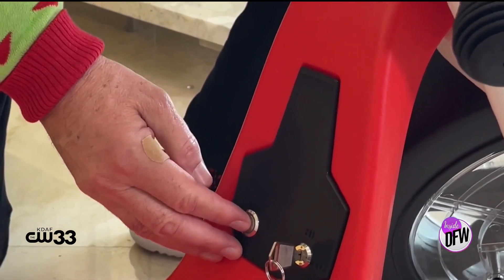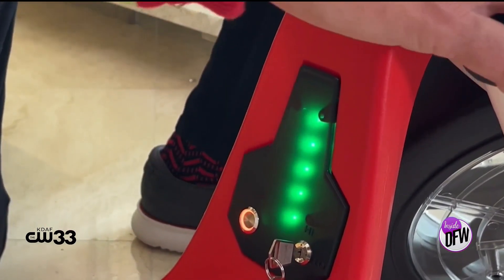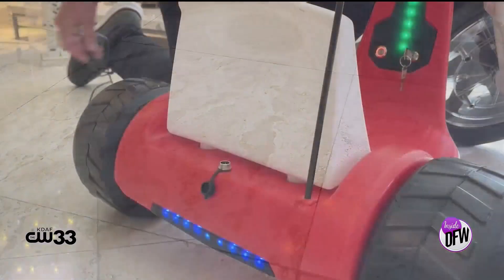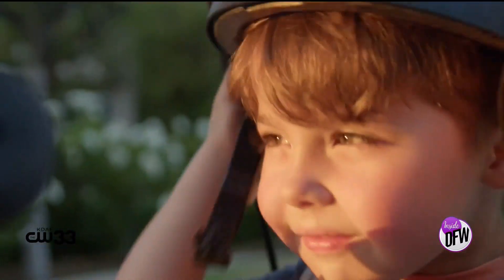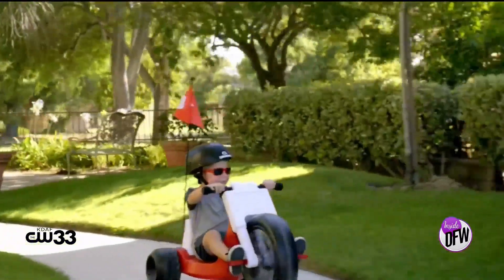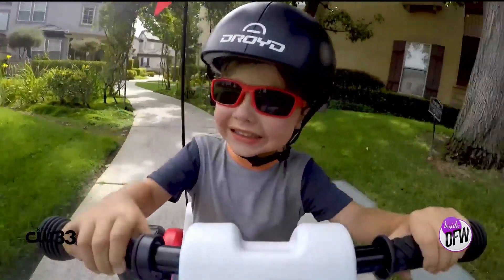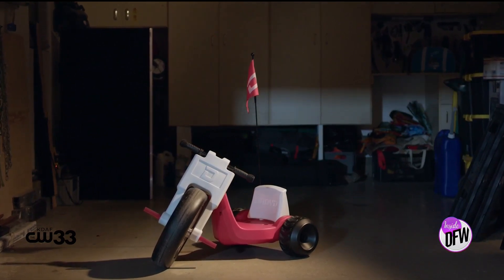Another cool feature is the built-in slow-start throttle, so a child can't just zoom off — the Romper will only slowly go up to its maximum speed. It's rechargeable and so much fun. The Romper is available at Target stores and at target.com.